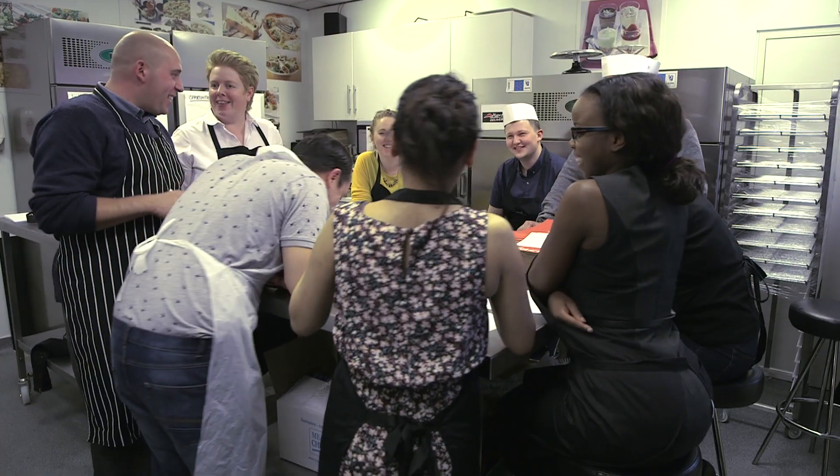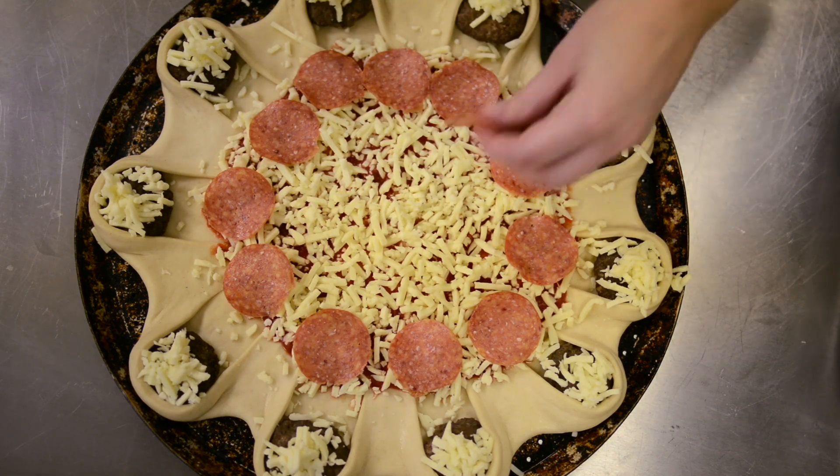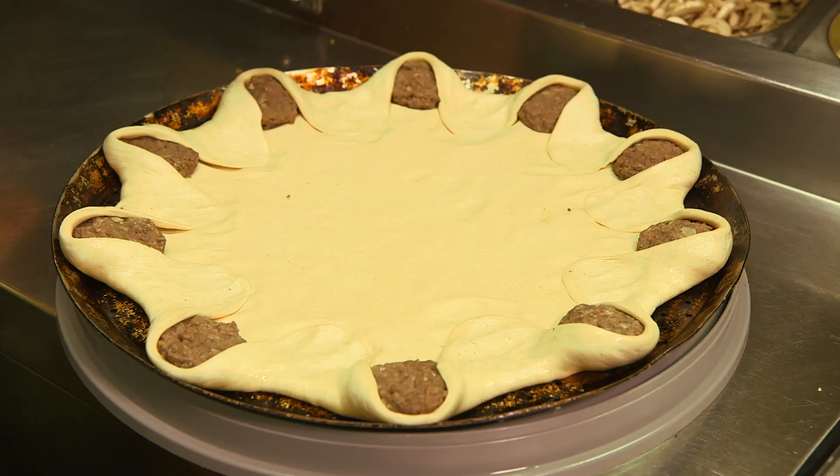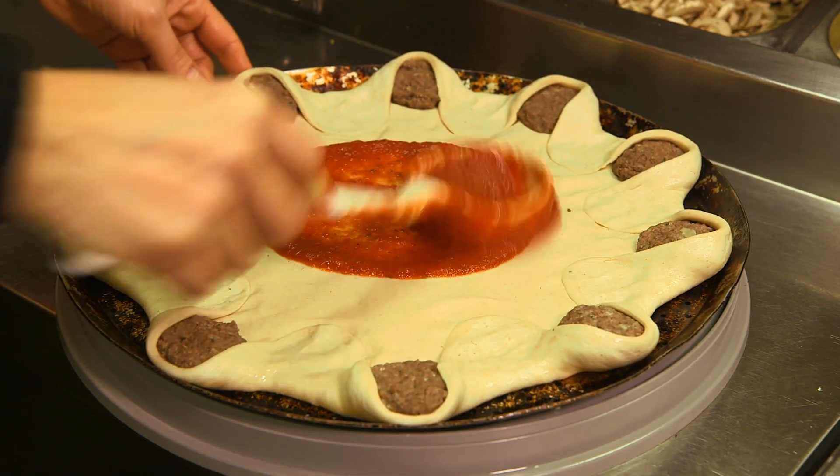People automatically see pizza as being a fast food, but are now realising through Pizza Hut that we really do care about the ingredients that we purchase and the way they're treated by our chefs. We make the pizza freshly every day for our customers.